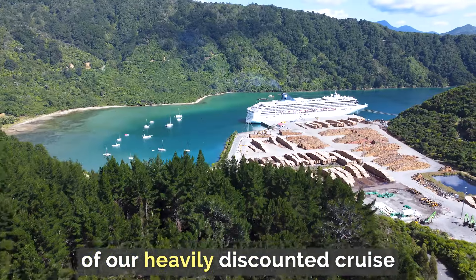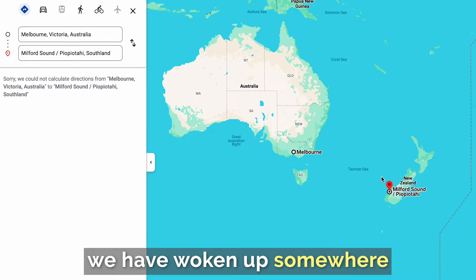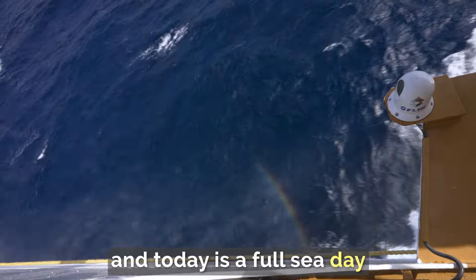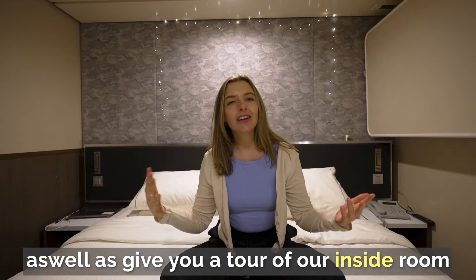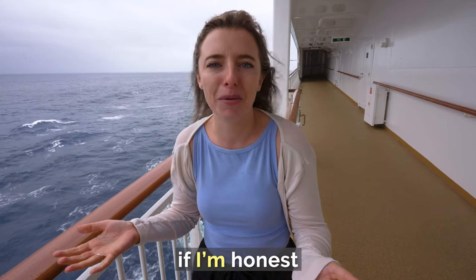Good morning from day five of our heavily discounted cruise from Australia to New Zealand. We have woken up somewhere in the Tasman Sea and today is a full sea day. We're going to show you what that's like as well as give you a tour of our inside room — we've made it kind of cute because it's a bit glum in there, if I'm honest.